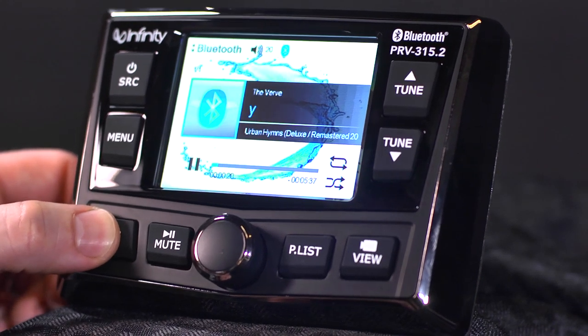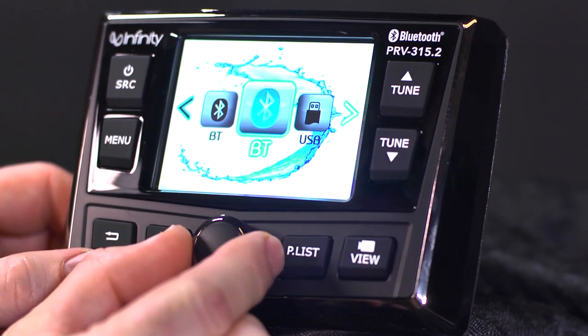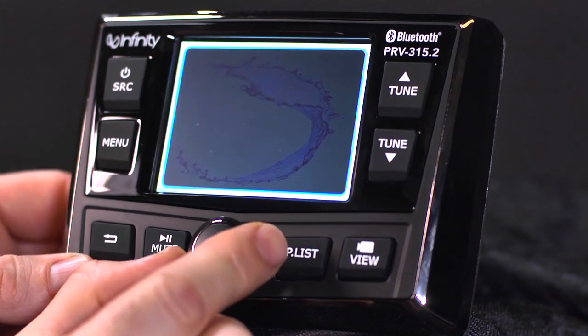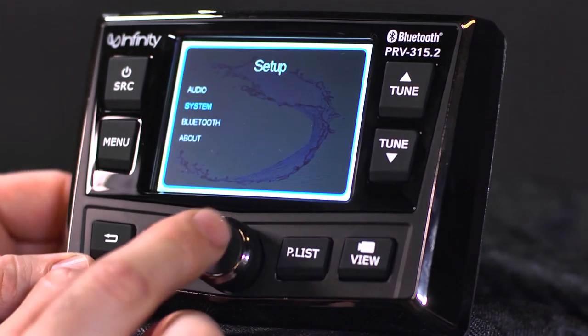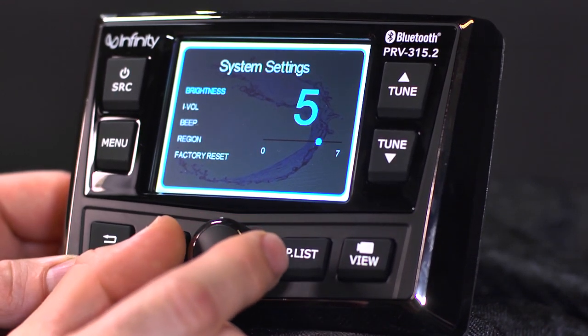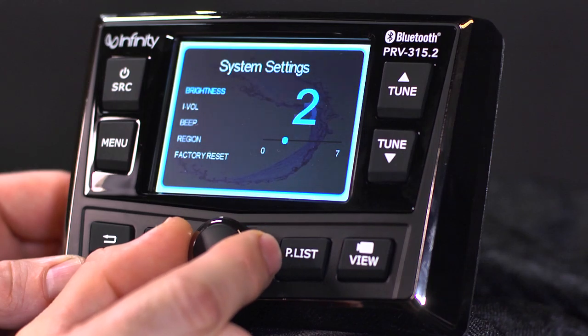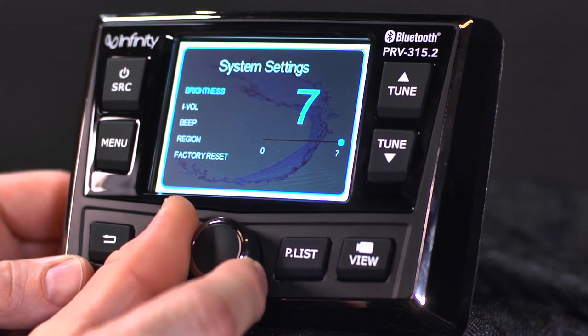The other feature we really like with this stereo is the ability to adjust the backlighting through the faceplate. Whether you have a side-by-side or boat and you are driving at night, the screen can become too much at full brightness — almost blinding. Not to worry, as we've added the ability to adjust the brightness level through the faceplate.